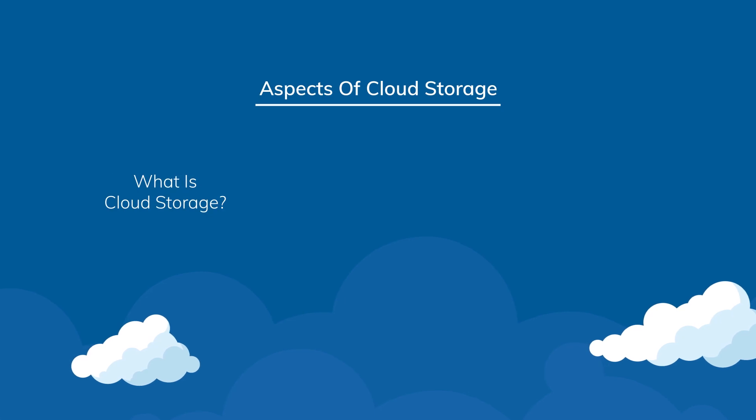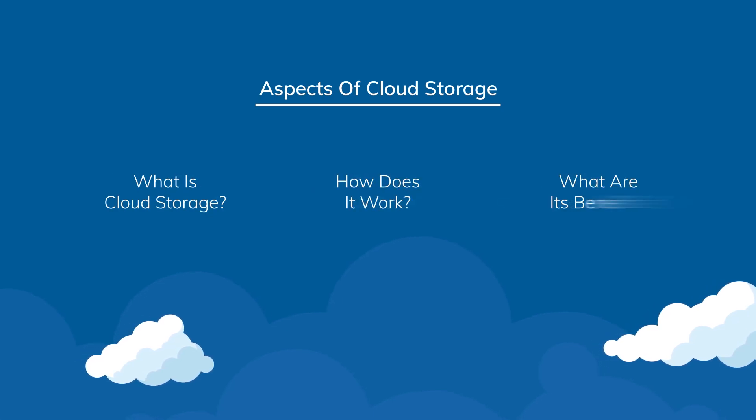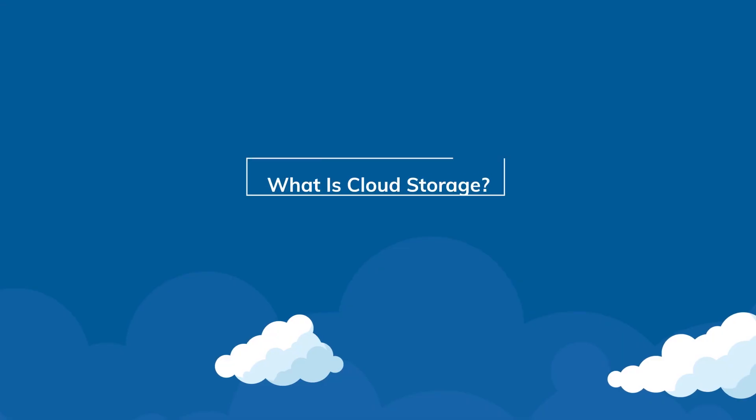First, what is cloud storage? Second, how does it work? And third, what are its benefits? Let's start with the first important aspect: what is cloud storage?